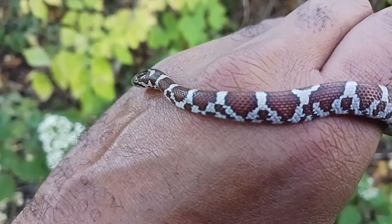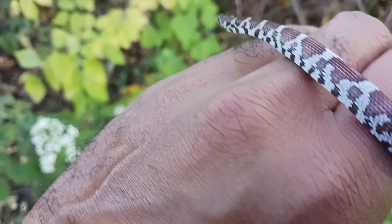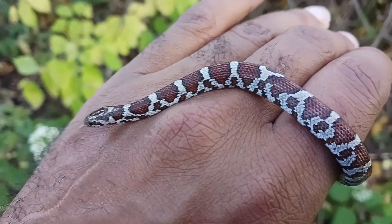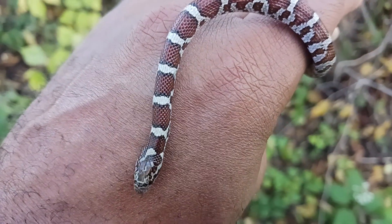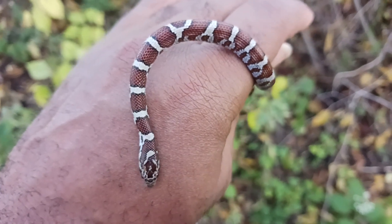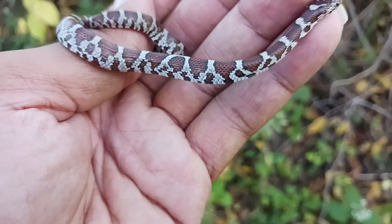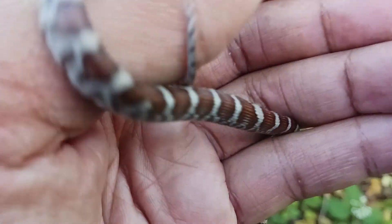I just saw a garter snake too, and it was a pretty decent sized one. I took a couple of pics of him - I don't know why I didn't pick him up and do a little footage. But hopefully I'll find another garter snake. So that's a Halloween milk and a Halloween dekay's snake. Maybe I'll find another garter snake so I could get some footage of him.